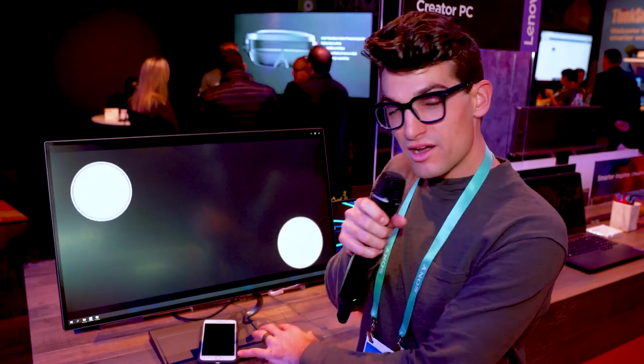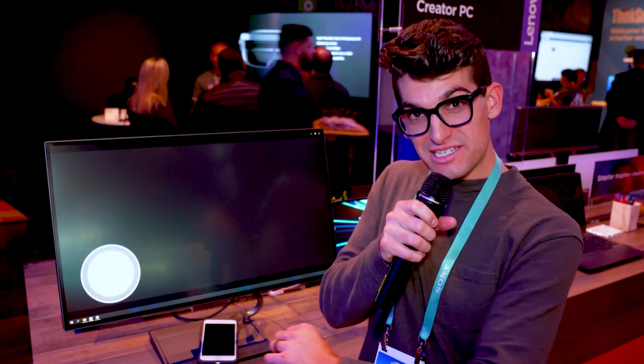Another awesome feature about this monitor is you can drop your phone right onto the dock here on the base of the monitor and start charging your devices. So whether you're designing or editing, you can keep moving forward throughout your day.